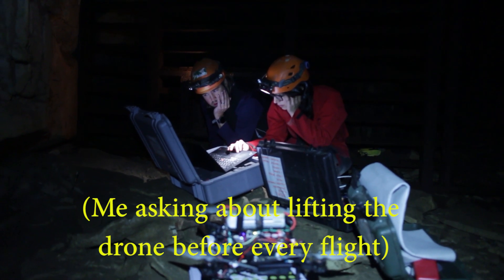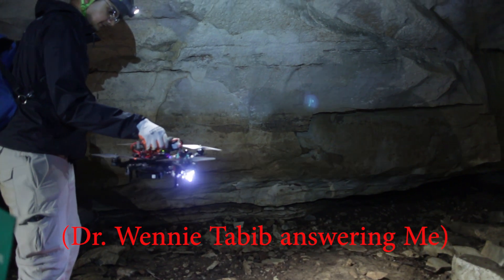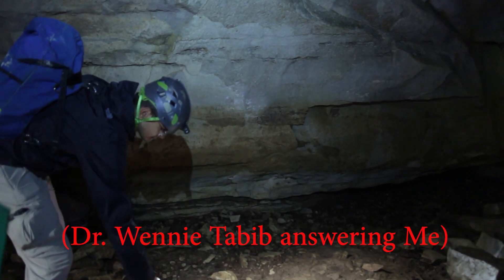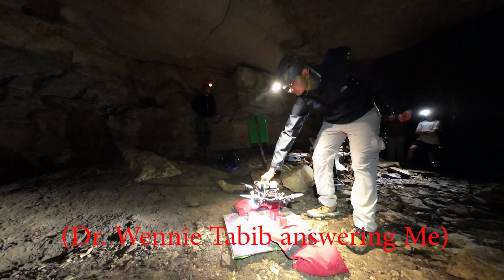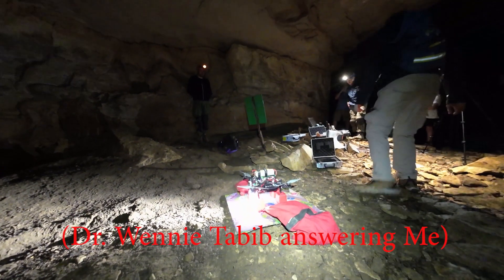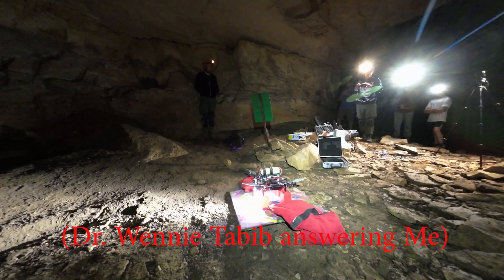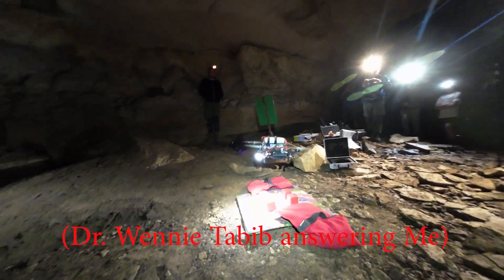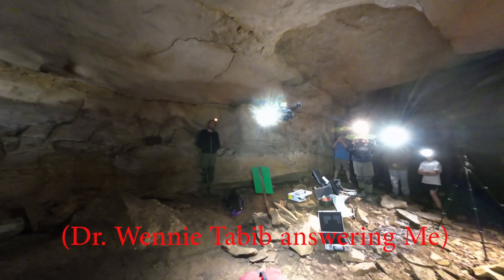Why do you guys lift it every time and set it? It's because it only uses a single camera, and if you only have one eye you can't estimate scale, so we're helping it estimate scale and then it uses that to figure out its distance in meters. We're using the one eye plus a laser range finder to help estimate the scale, and an inertial measurement unit which gives you acceleration and gyro angular rate.